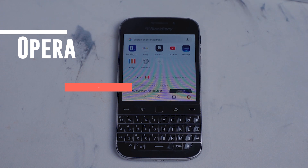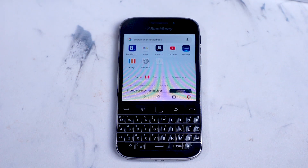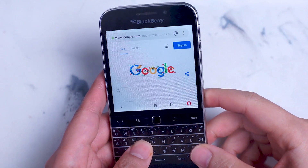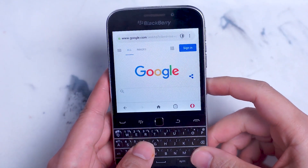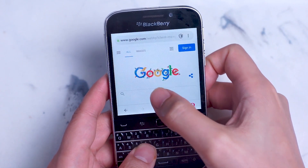Opera. One of the earliest front runners of tab browsing is very active on the Android platform. Opera Mini is probably your best bet with the BlackBerry Classic, and its speed and tab browsing really shine on this device. You can download Opera Mini, which is a lighter version of the full Opera — I found the full version sometimes crashed on the BlackBerry Classic. I found YouTube to be quite speedy on Opera, and Google's suite of products also worked quite well using Opera.